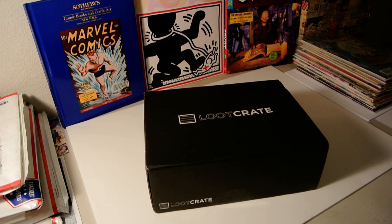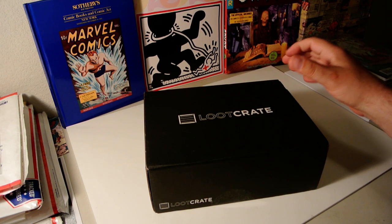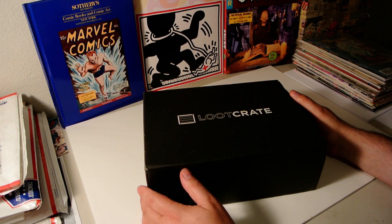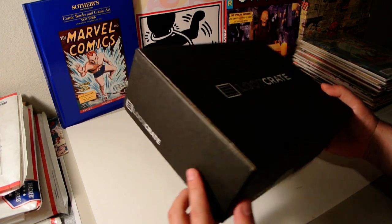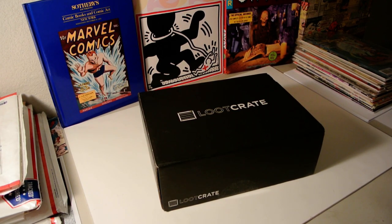What is up YouTube, this is Detroit Madman and I'm back with a little something different than a comic haul. Today I got a loot crate — that's the first time I've ever ordered anything from loot crate. It showed up in the mail yesterday, I had a coupon for it so I think it was about 17 bucks.